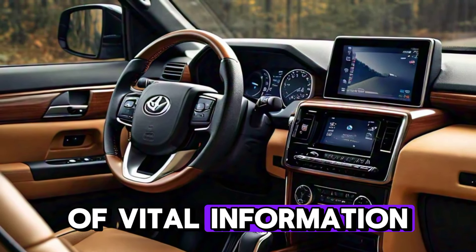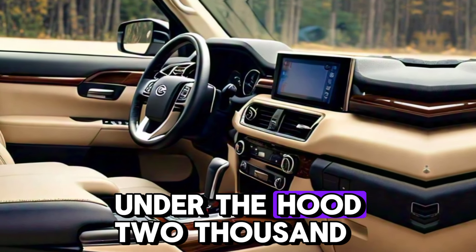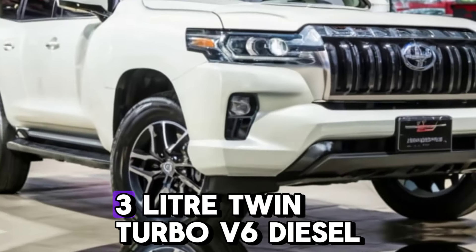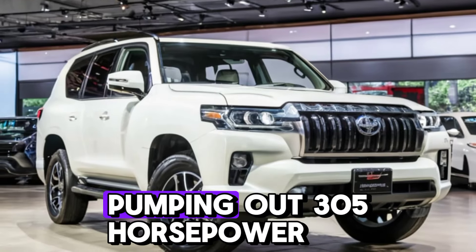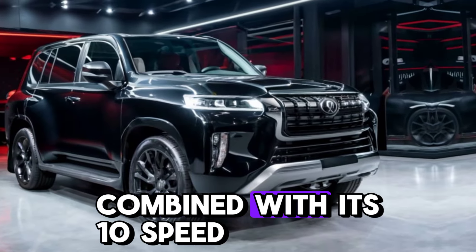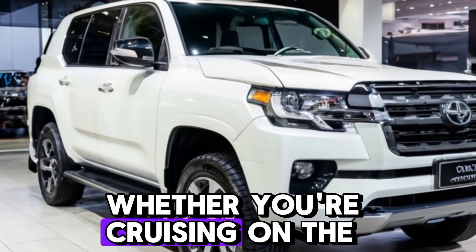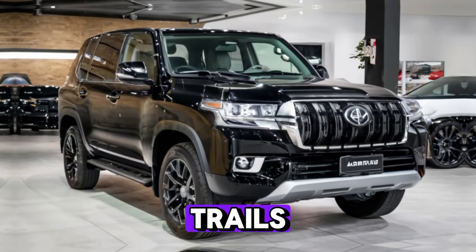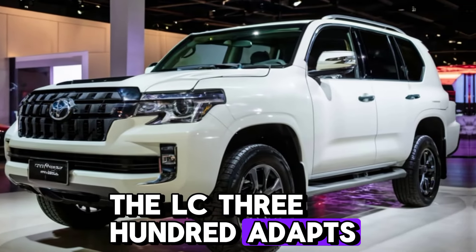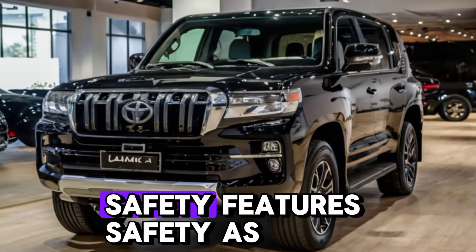At the heart of the 2025 LC 300 is a 3.3-liter twin-turbo V6 diesel engine pumping out 305 horsepower and a monstrous 700 Newton meters of torque. Combined with its 10-speed automatic transmission, you get effortless power delivery whether you're cruising on the highway or tackling harsh off-road trails. Thanks to its multi-terrain select and crawl control systems, the LC 300 adapts to any environment.